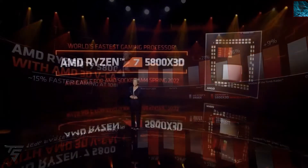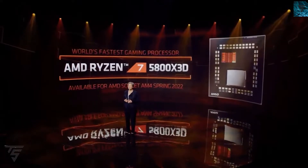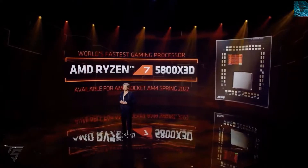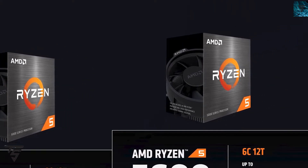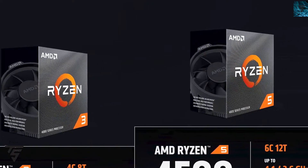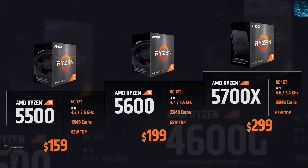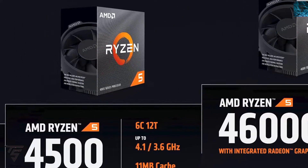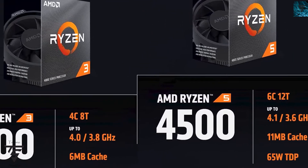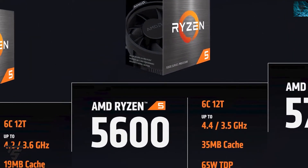AMD also unveiled a majority of its products at this live event, along with software updates coming to AMD drivers, BIOS, and everything else. AMD unveiled a bunch of CPUs, so let's dive right into it. As you can see on the screen, AMD unveiled Ryzen CPUs using Zen 3 and Zen 2 architecture families.